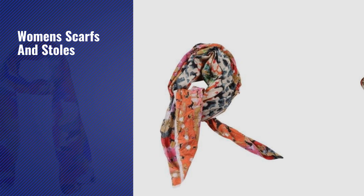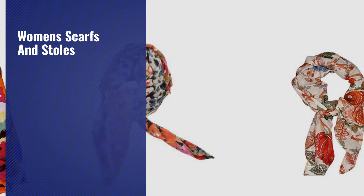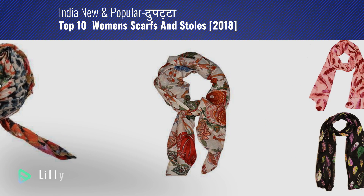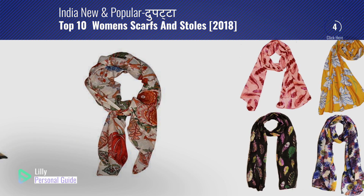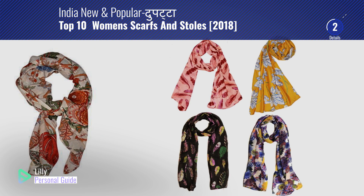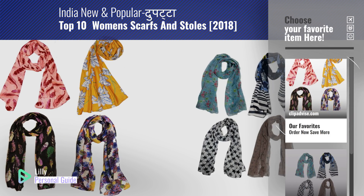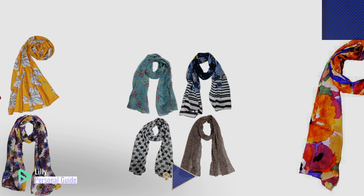If you're looking for women's scarves and stoles, this video is for you. My name is Lily, your personal guide. Welcome to our channel. At any time you can click the circle in the corner and get more info and real-time deals on your favorite products.